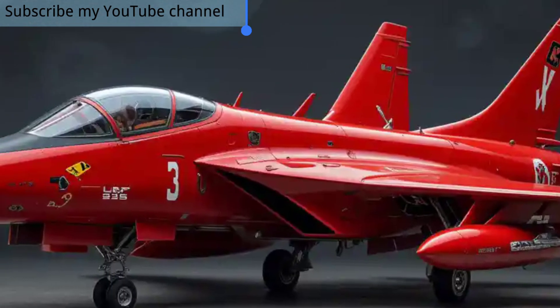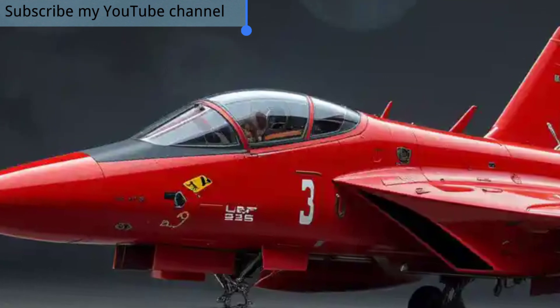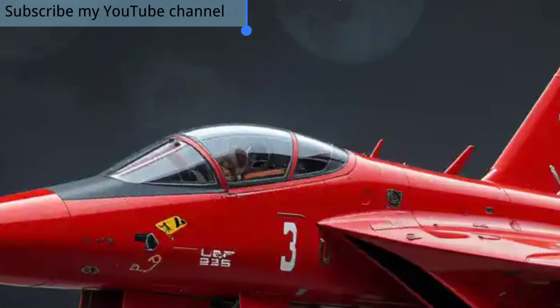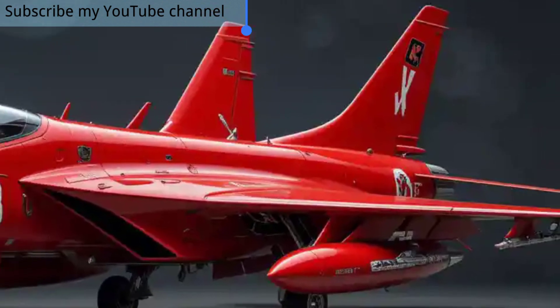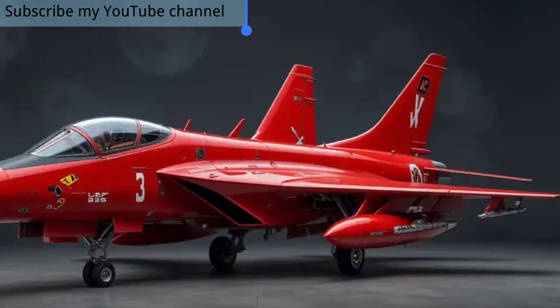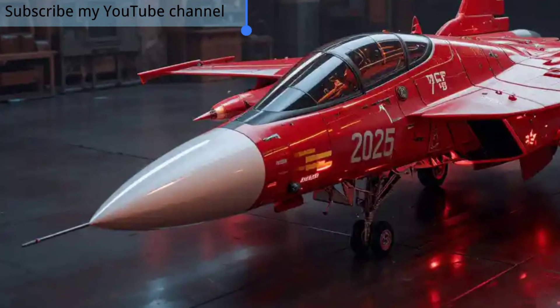In terms of cockpit design, the 2025 JF-17 adopts a fully glass cockpit layout with large multifunction displays, improved helmet-mounted sights, and enhanced situational awareness systems. This makes the aircraft more pilot-friendly and reduces workload during complex combat operations.